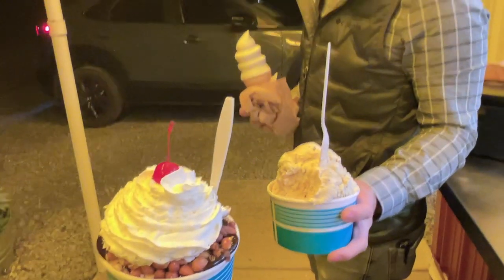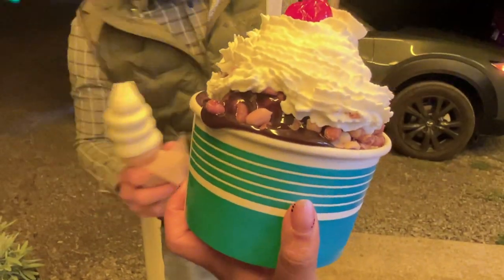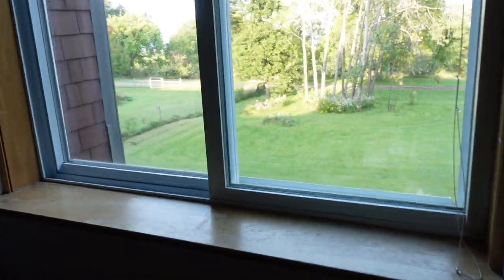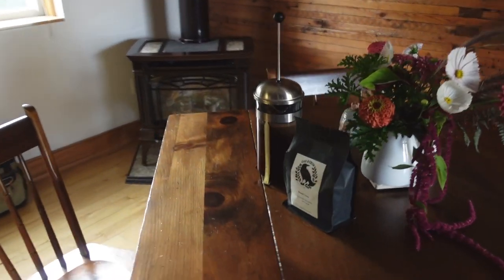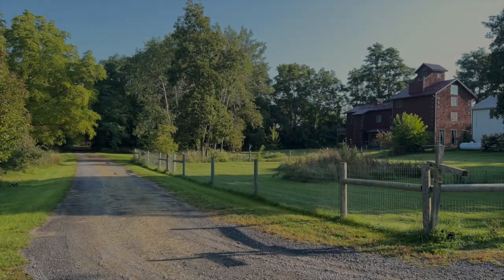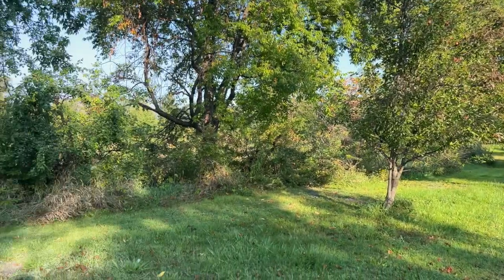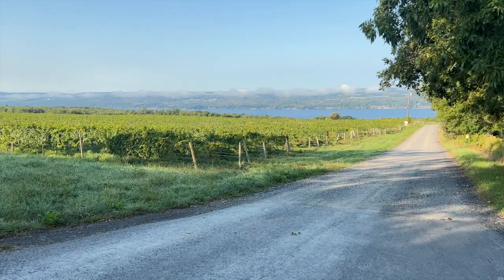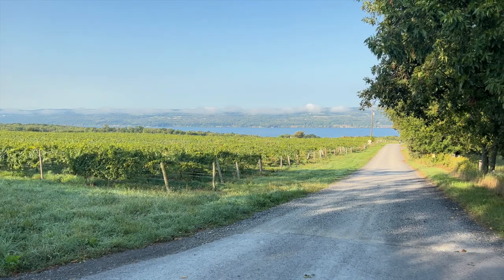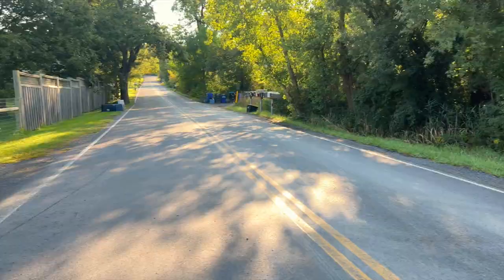We started off the trip with ice cream. So the house is right there that we're staying in — that brown one. And the vineyard's right here with the water. Such a beautiful view. There's someone running. It's so peaceful.